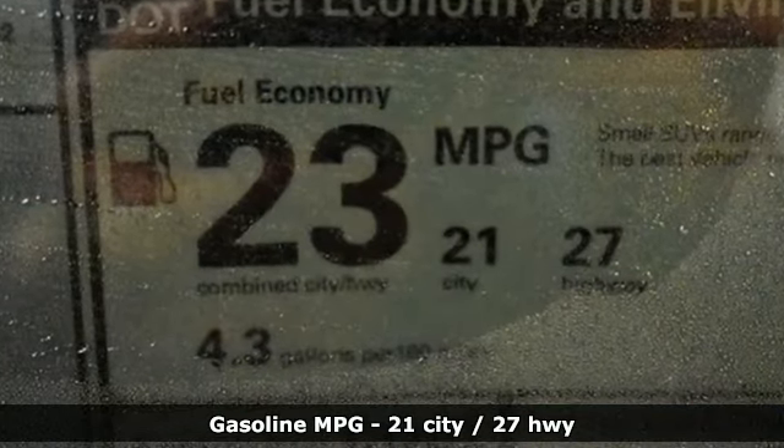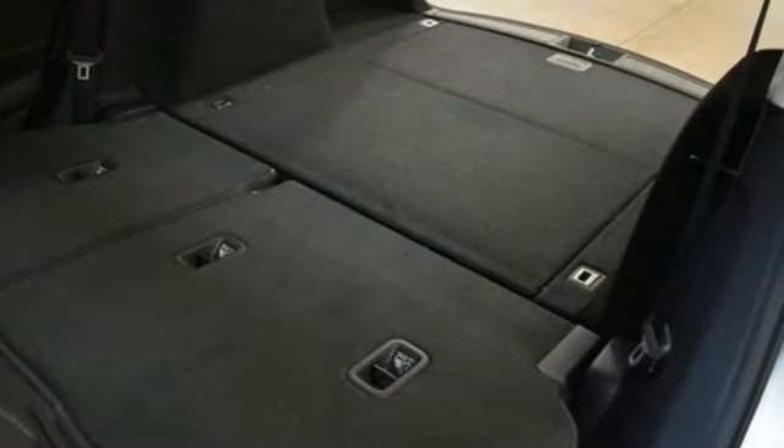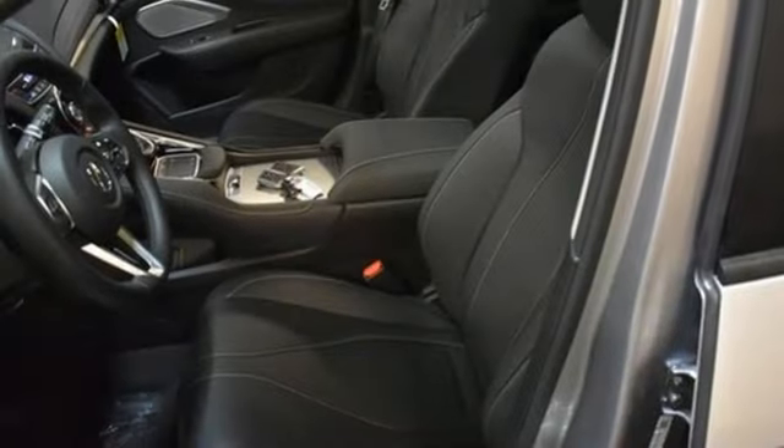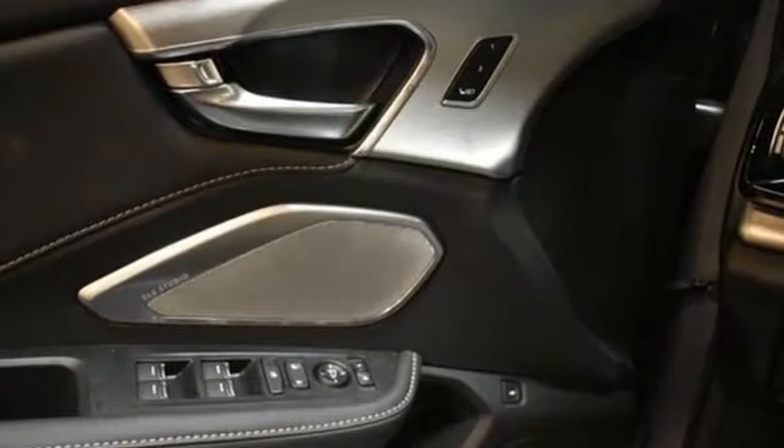Auto-dimming rearview mirror, Wi-Fi hotspot, dual zone climate control, integrated navigation system with voice activation, automatic transmission, driver memory seats, and memory exterior door mirror settings.